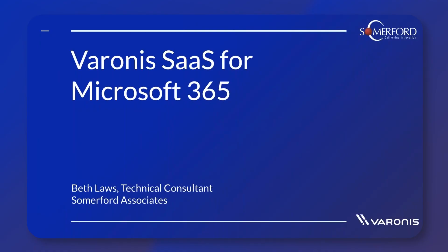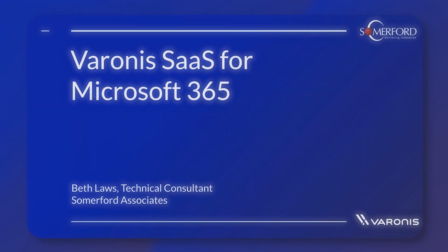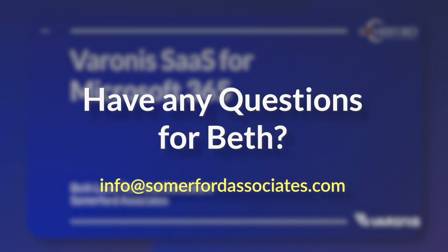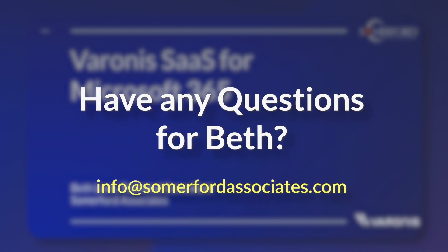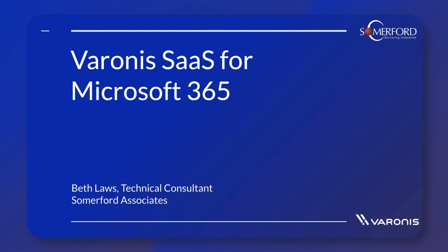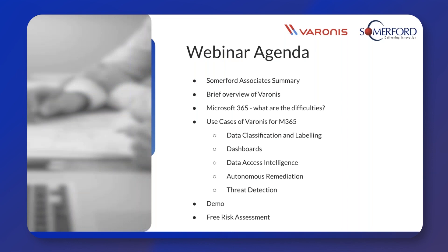Hi, everyone. Thanks for coming on and joining us. If any of you haven't spoken to me before, my name is Beth Laws and I'm a Varonis Technical Consultant here at Summerford Associates. This is our second webinar of our Varonis for SaaS webinar series. We're going to be specifically looking at how Varonis SaaS can work with Microsoft 365. Just to quickly go through our agenda for the webinar.